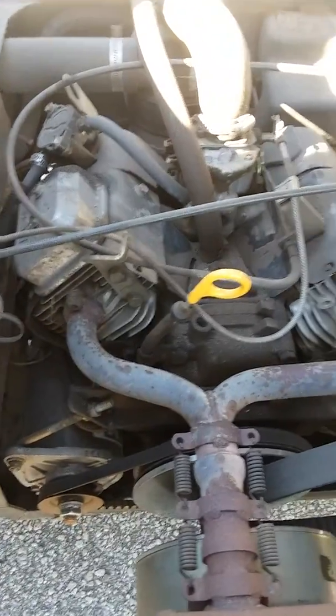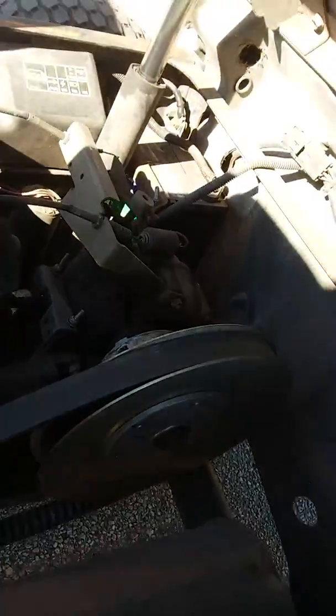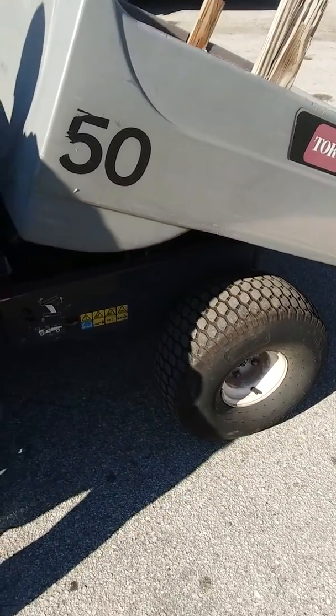It has a serious clutch system if you're familiar with clutches. Tires are in good shape — the fronts are a lot better than the backs, but both are in relatively good condition.